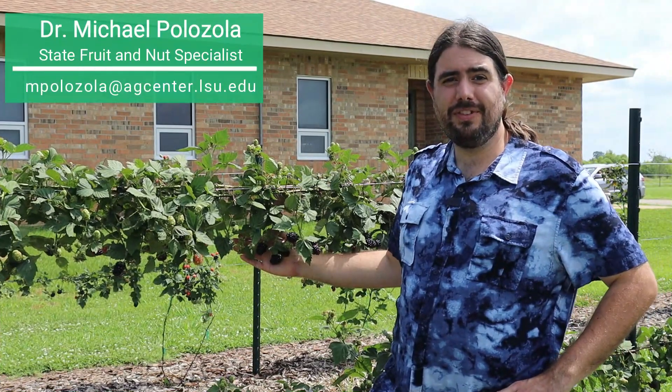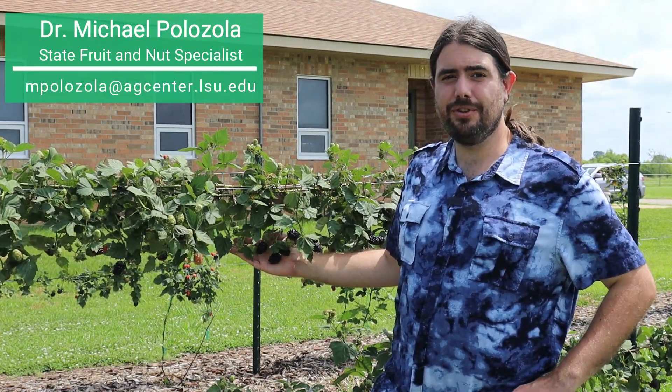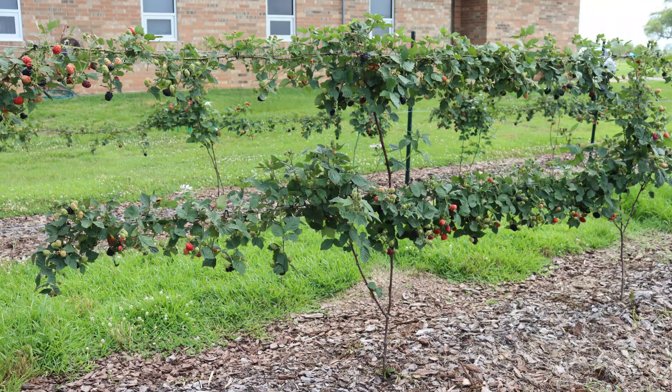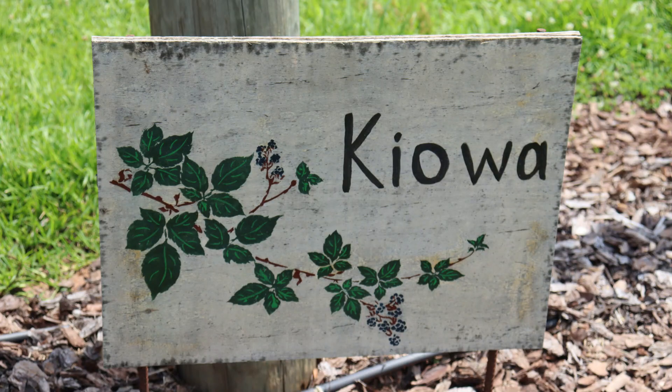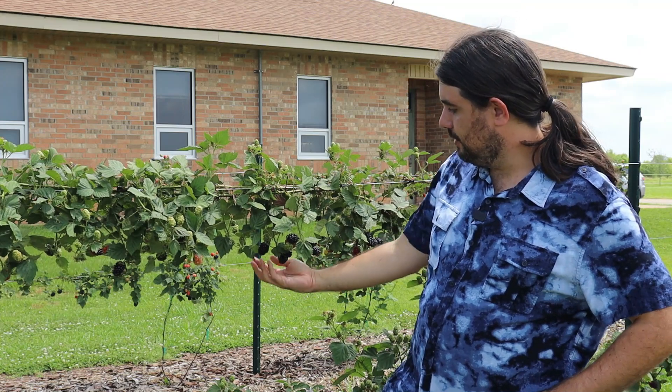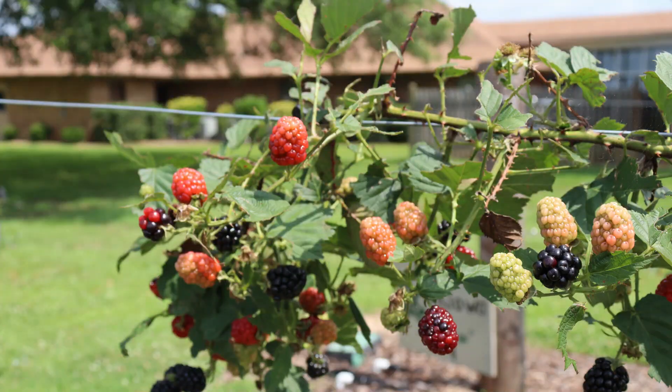Hi, I'm Michael Palazzola with the LSU AgCenter, the Extension Fruit and Nut Specialist. In the trellising experiment we're working on, one of the cultivars that's been a standout performer is Kiowa. It's a larger, thorny selection, but with this trellising method, the thorns are not too much of an issue. The fruit hangs downward and is real easy to pick.